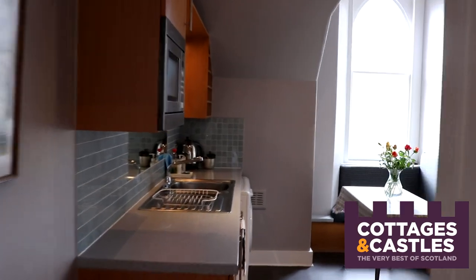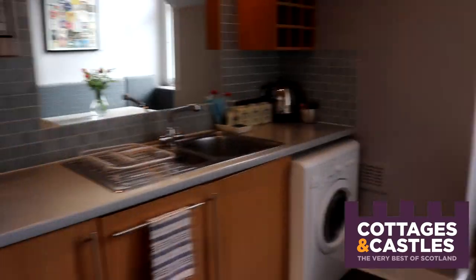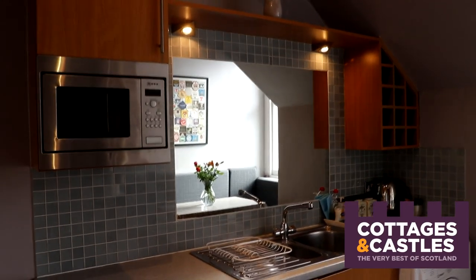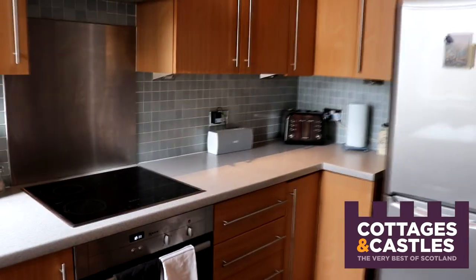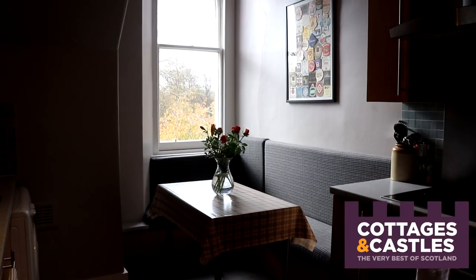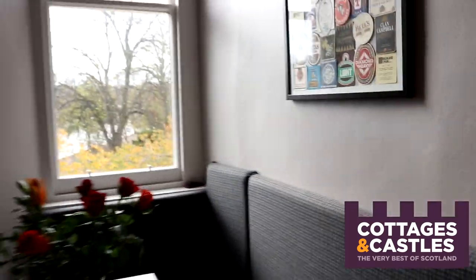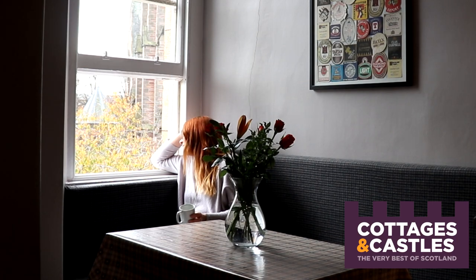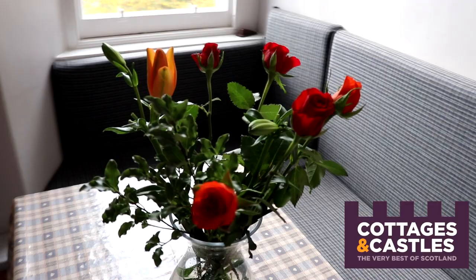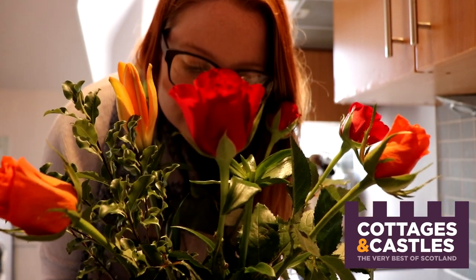Straight on through the dining room we have this lovely kitchen which I absolutely adore. I think it is so quirky and sweet. They've been really clever with the space and managed to fit everything in. We have a microwave, a washing machine in the corner, and even a dishwasher, which is fantastic. There's a big fridge freezer, oven, and electric hob. Over in the corner there's the breakfast booth — a lovely built-in sofa where you can sit and have your morning cup of tea and enjoy that lovely view out over the river and the cathedral beyond. It's always really lovely when the owners make such an effort with welcoming decorations and a bunch of fresh flowers — a very nice touch.